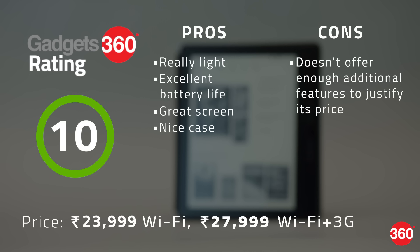However, you can get nearly all of its capabilities for less than half its price if you buy the current generation Kindle Paperwhite, or even the Kindle Voyage which costs Rs. 16,499.